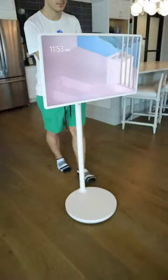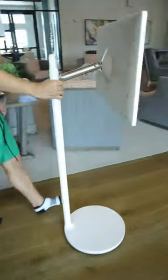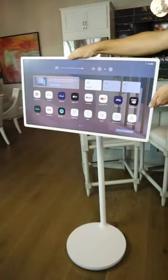Equipped with five wheels in the base, this monitor is easily movable from room to room, and with its full swivel rotation, it can be set up in portrait or landscape mode. The NFC logo on the rear of the screen allows